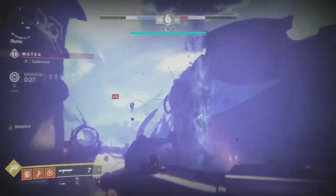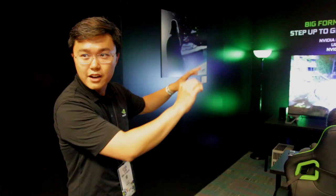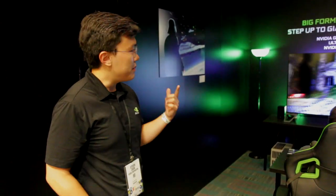A little bit of the hardware: it's 65 inches with G-Sync, and the HDR is up to 1000 nits, so it's very bright, very intense — especially when there are fires and stuff like that. With HDR technology, you can get more color, better contrast, and higher intensity.